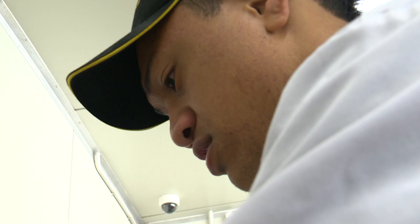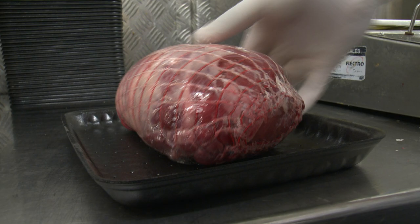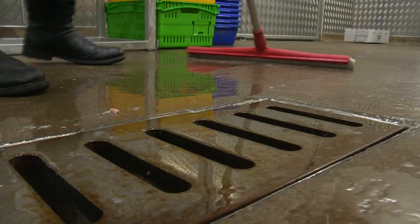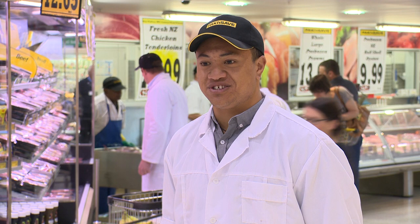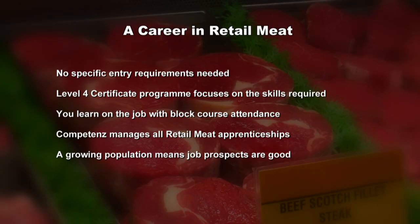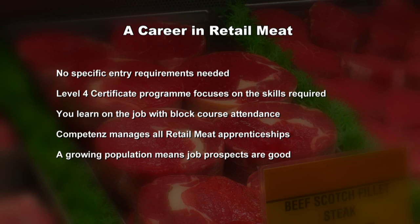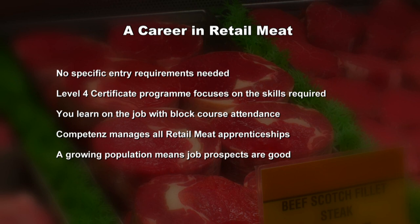It's been a big day and Api has done exceptionally well — he's got his hands dirty and got amongst it. He really wishes to become an apprentice so he can be a butcher and slice up meat like they do. There are no specific entry requirements, but you need to demonstrate a keen interest in butchery and secure a job with a butcher first. The Level 4 certificate program focuses on the key skills required to work in retail butchery, with learning on the job plus block course attendance. Competence manages all New Zealand retail meat apprenticeships, and a growing population means job prospects are good.